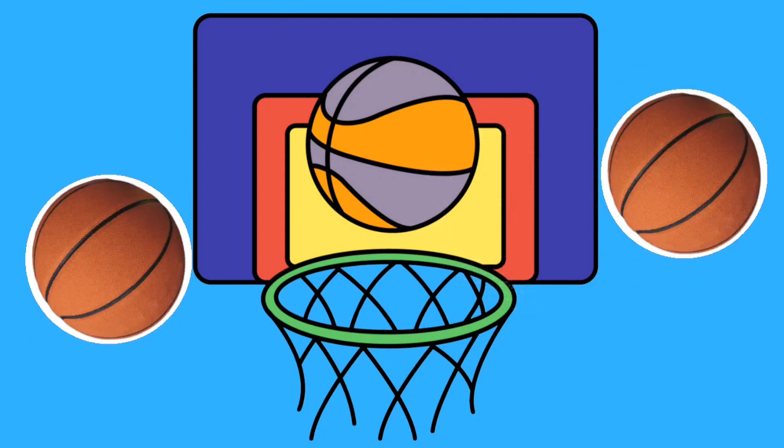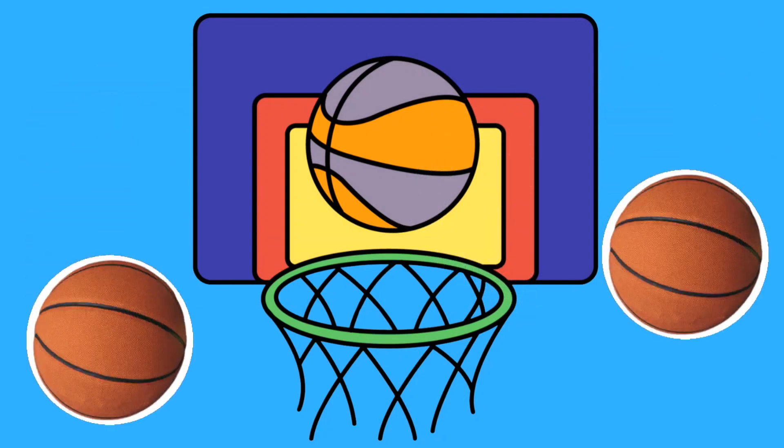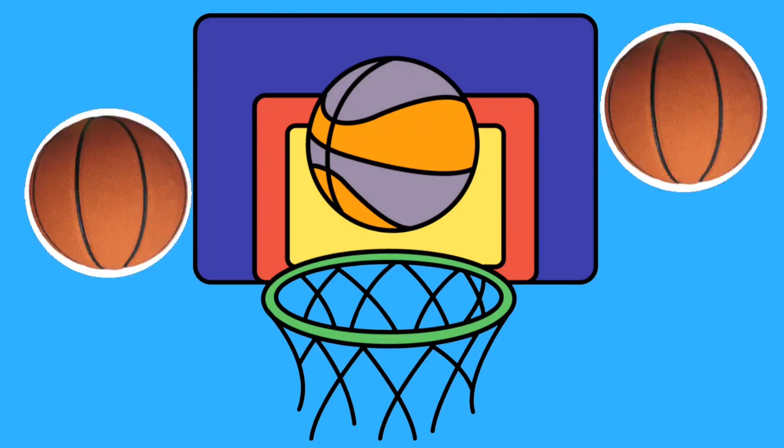So, little friends, basketball is like an exciting adventure on the court. You can run, jump, and of course, try to score lots of points. Let's play basketball and feel the joy every time the ball goes into the hoop!